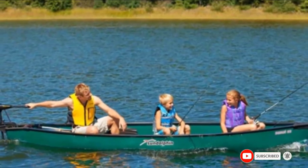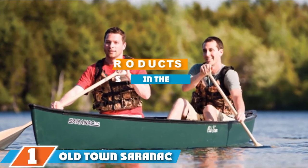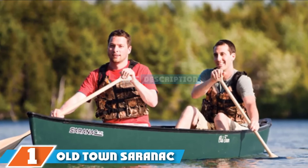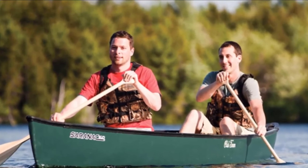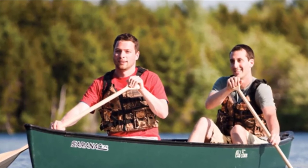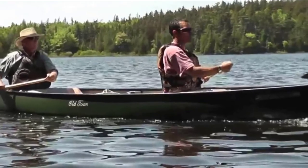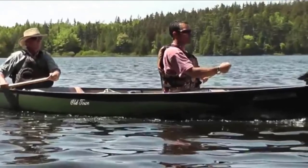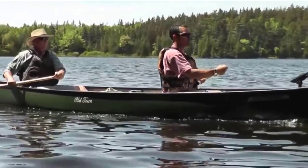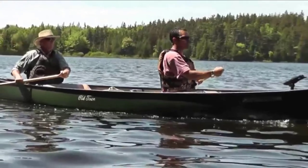Finally, the number one position is dominated by the Old Town Saranac 160 family canoe. The Old Town Saranac 160 is one of the best recreational canoes on the market and an excellent canoe for families because of how incredibly stable, spacious, and durable it is. With three seats and a weight capacity of 700 to 750 pounds, it is a perfect canoe for a family of four. It is also dog-friendly.